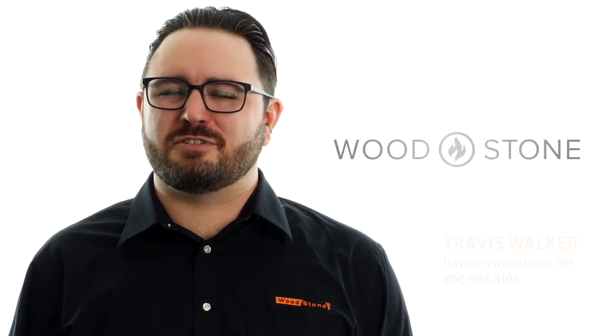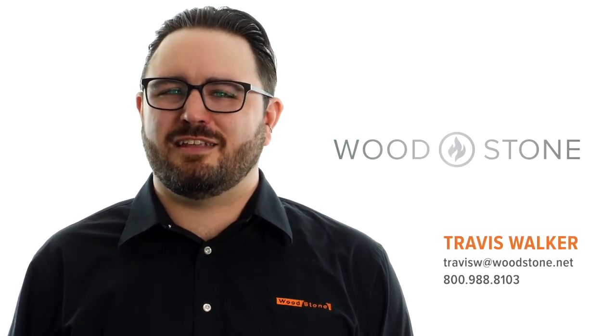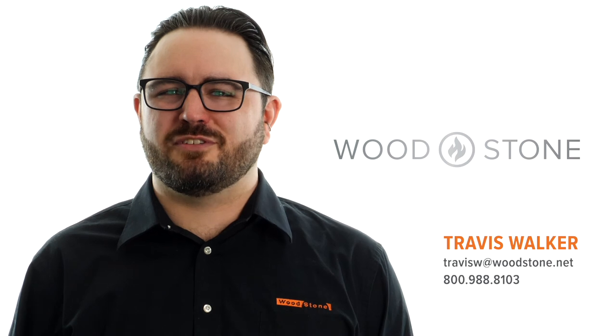Thank you so much for coming. If you have any questions about our Plancha or any other piece of high-performance cooking equipment, give me a call or send me an email. Once again, I've been Travis Walker with Woodstone. Have a great day.